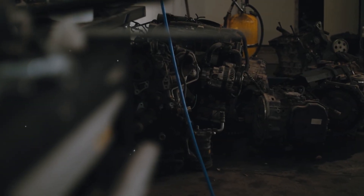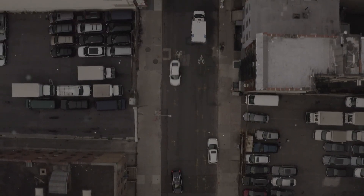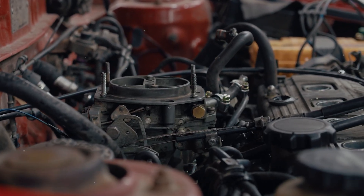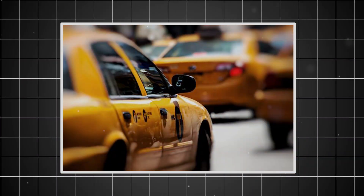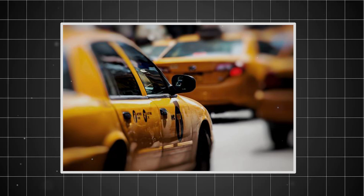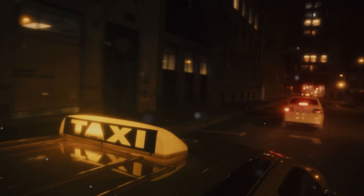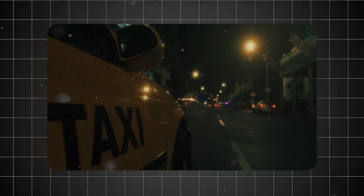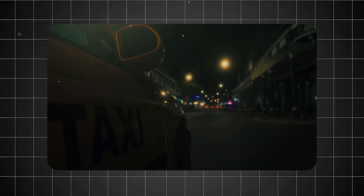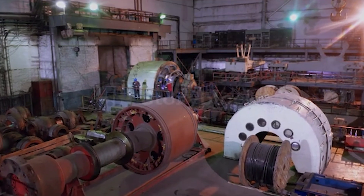The true measure of any engine isn't found in racing victories or magazine reviews — it's discovered in the real world where ordinary people depend on their vehicles every single day. The Slant 6 became the unsung hero of countless working vehicles. Taxi fleets embraced it with enthusiasm that bordered on devotion. In cities across America, cab companies discovered that Plymouth Valiants and Dodge Darts equipped with the 225 could accumulate massive mileage with minimal major repairs. Stories emerged of taxi cabs surpassing 300,000, 400,000, and even 500,000 miles on their original engines.